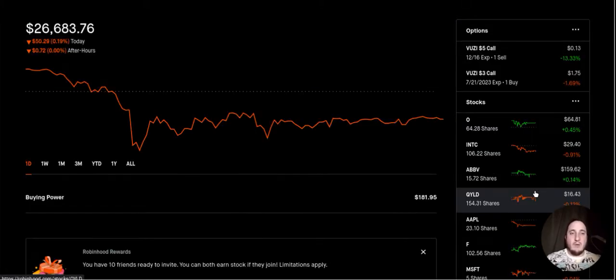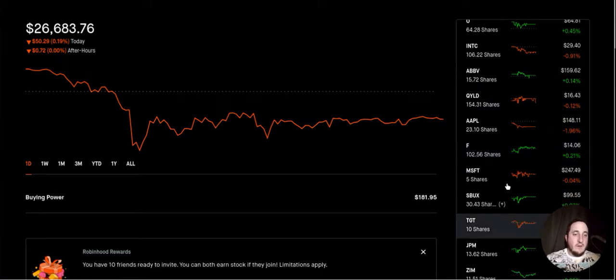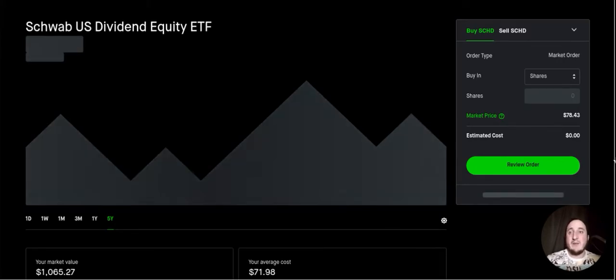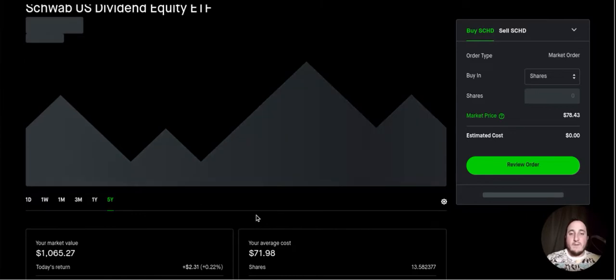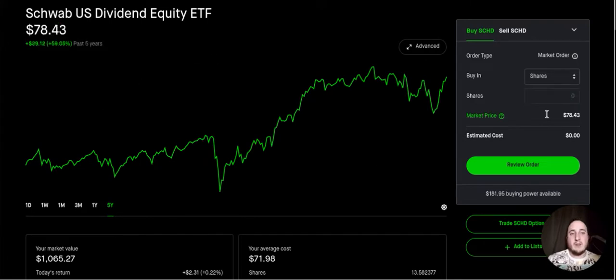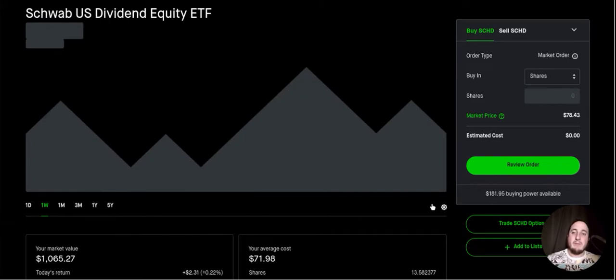Besides that, for the dividend portfolio I did buy one more share of SCHD on Tuesday. I'm currently sitting at 13.58 shares. SCHD is currently sitting at $78.43 at the time of making this video. I have over a thousand dollars in equity for SCHD and my total return is almost 9%, which is almost $90. It's about 4% of my portfolio — I want to bring this up to about 10%. My current average cost is $71.98. I invest $75 into SCHD every single week, though now it's buying me less than a full share.